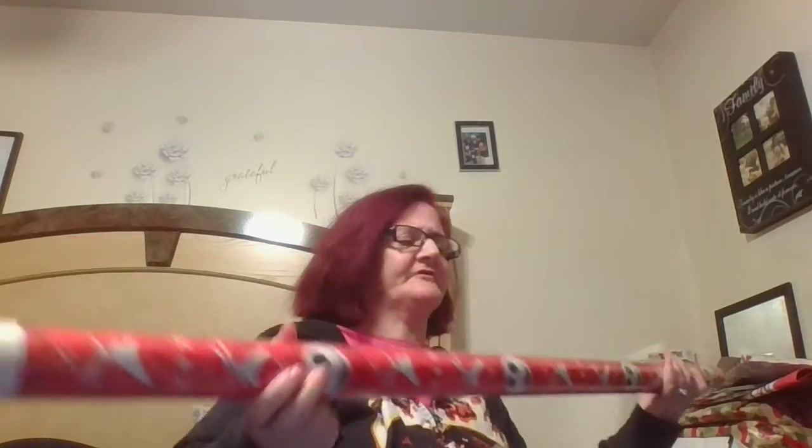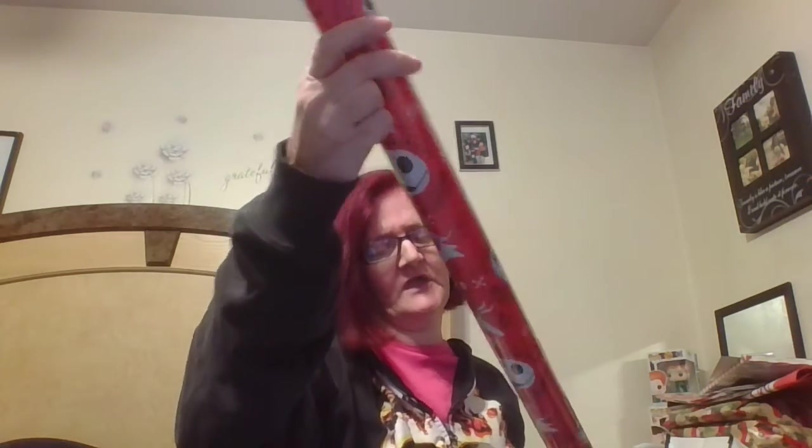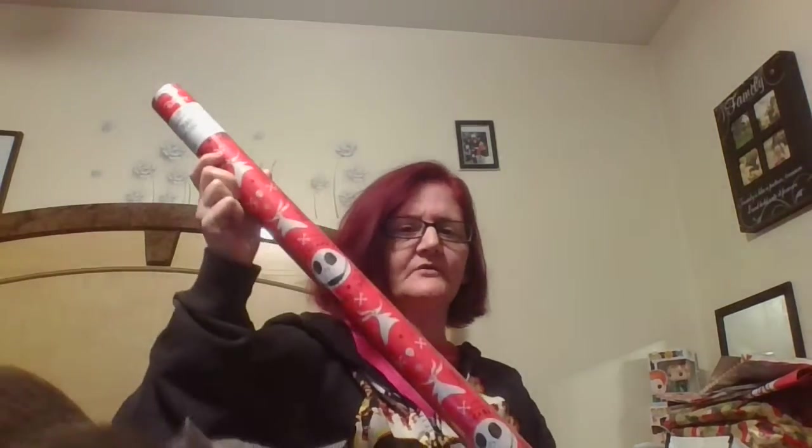I got this Nightmare Before Christmas wrapping paper — it has Jack Skellington on it. It's 20 square feet so I got that for Christmas wrapping.